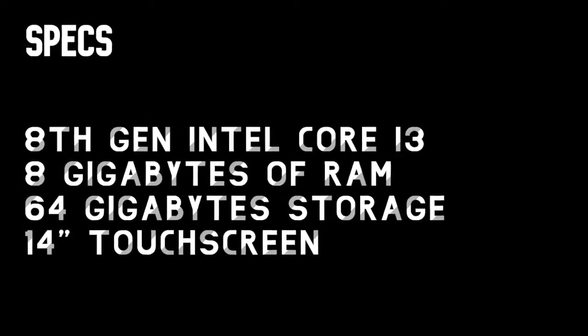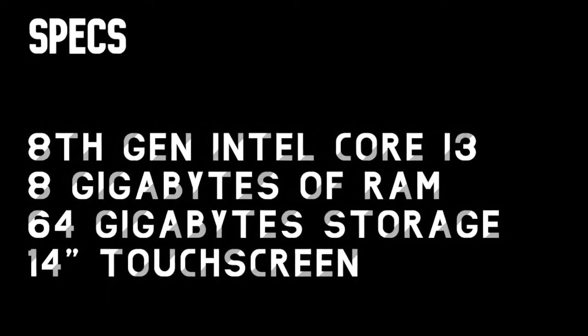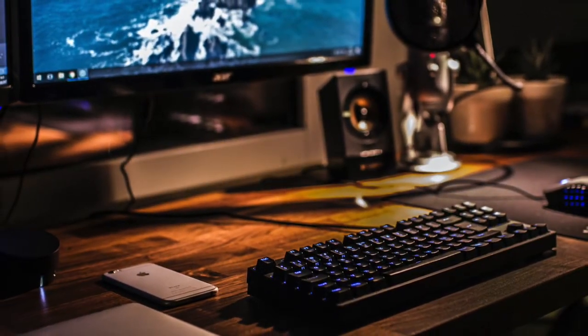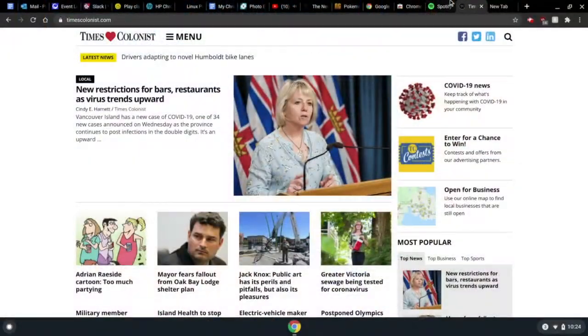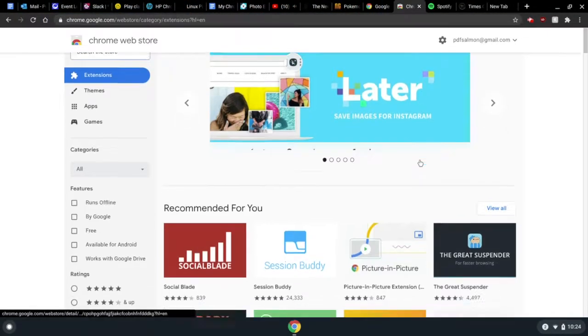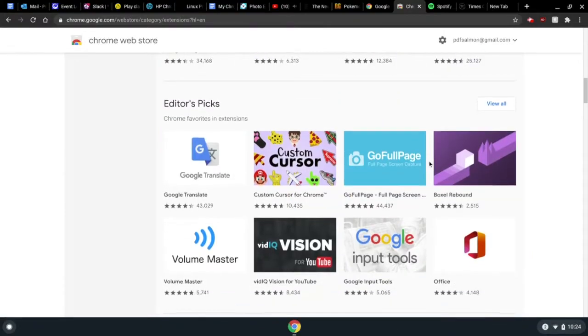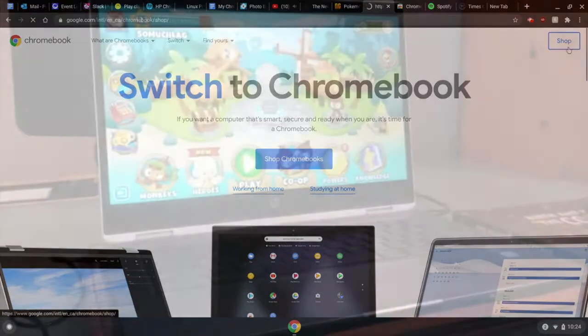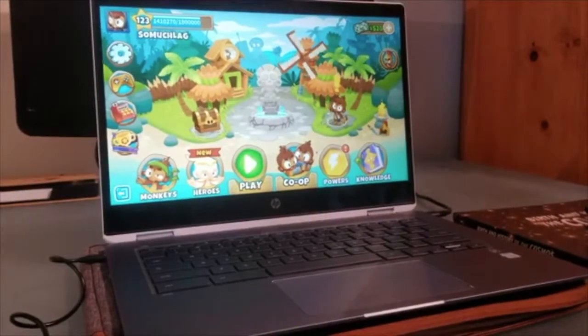Fortunately, that battery life doesn't come at the cost of performance either. My personal machine is outfitted with an Intel Core i3 and 8 gigabytes of RAM, so it isn't exactly underpowered but it's not the most powerful machine either. Chrome OS doesn't care though — dozens of tabs including video and music streaming, Google Docs, and other websites rarely cause slowdowns, and Android apps performed sufficiently as well.